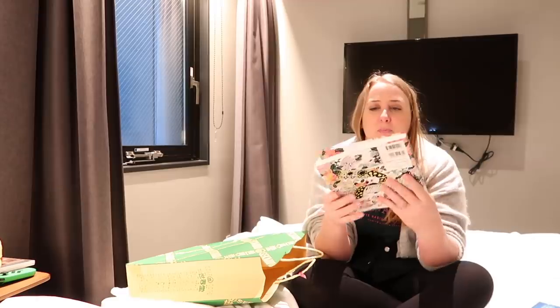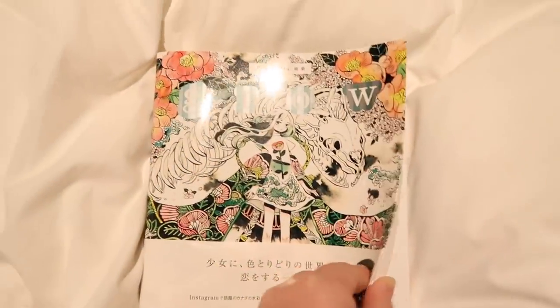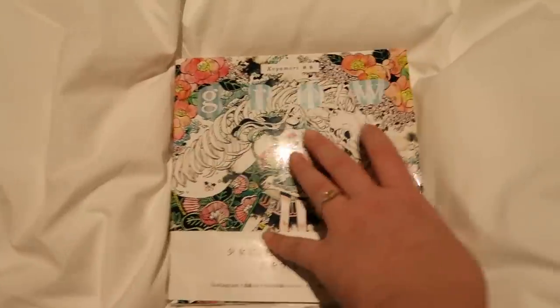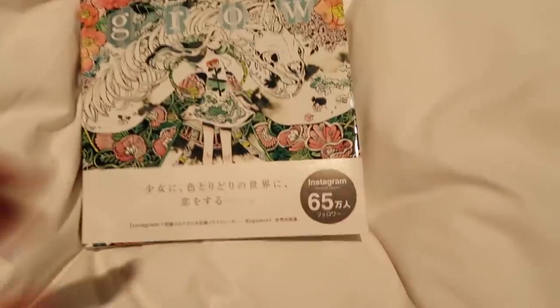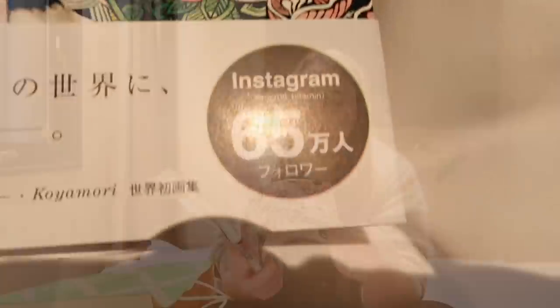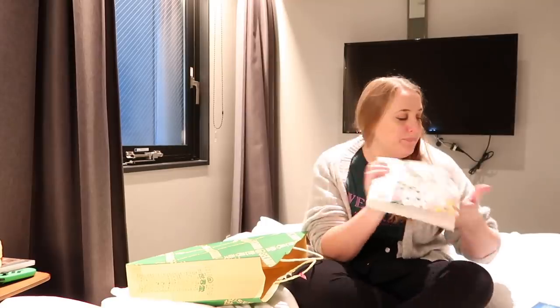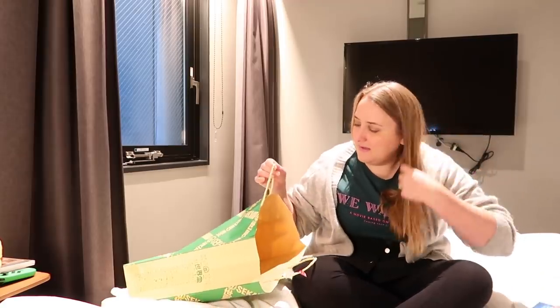I got this art book by — I don't know how to say her name — Maruti. She's on Instagram, you might know her. She's quite famous and I follow her and I've been a big fan of her work for a long time, so I had to get this. It's really nice and I think it will give me a lot of inspiration. It's handy to have stuff like this around to help keep the art block away.